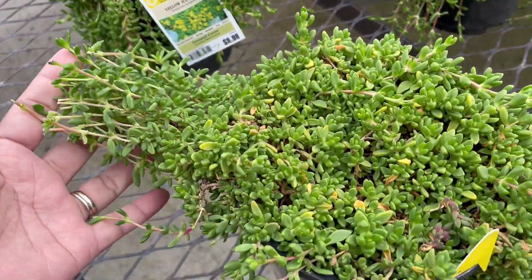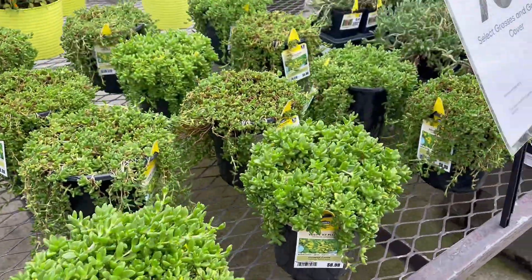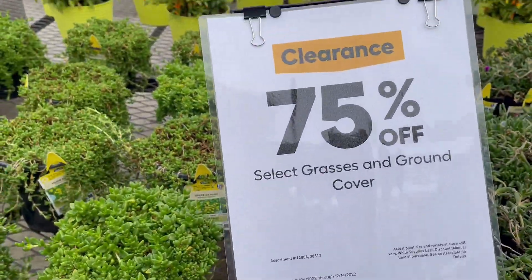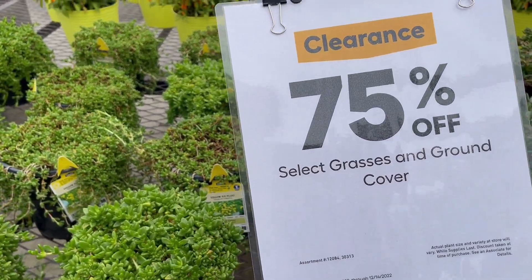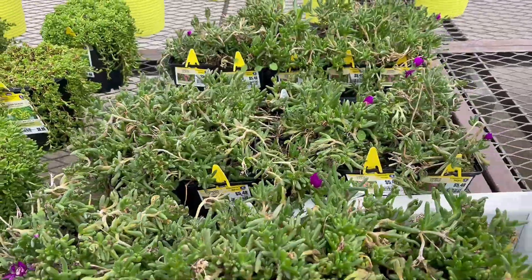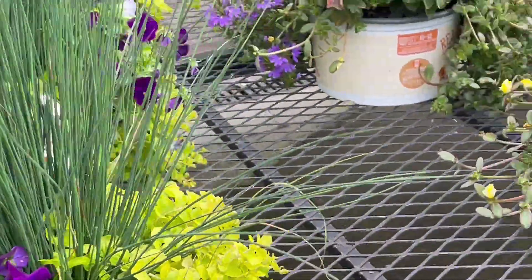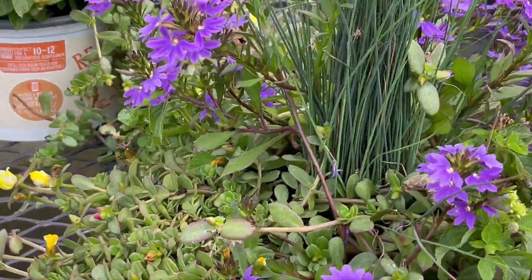So this is succulents — yeah, these are also 75% off. Oh, there are peppers also! Oh my god, look, these are super on sale here at Lowe's.